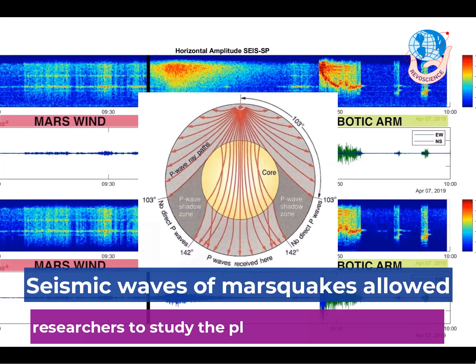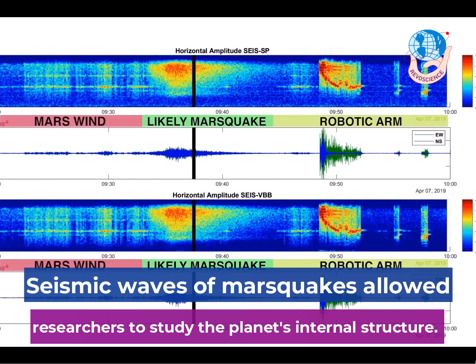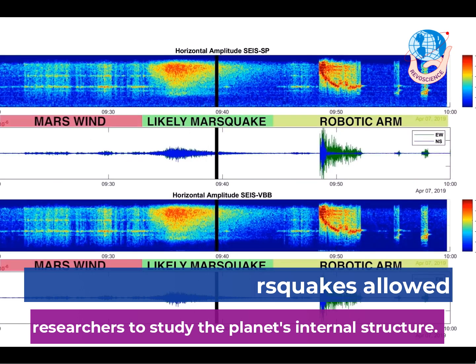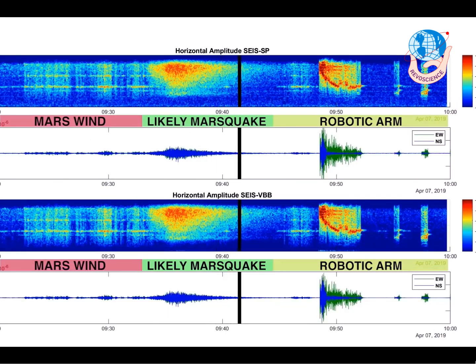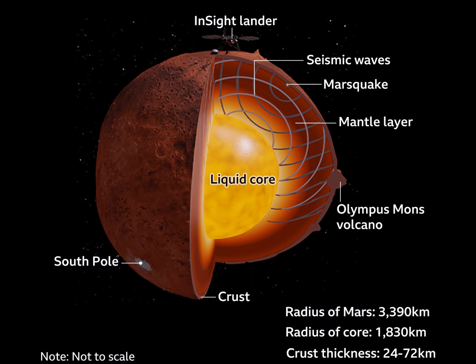When the seismic waves of Marsquakes traveled through different materials within the Martian interior, it allowed researchers to study the planet's internal structure. This helps them to understand the mysterious Martian interior, and to apply this research to learn how other rocky planets, including our own, are formed.